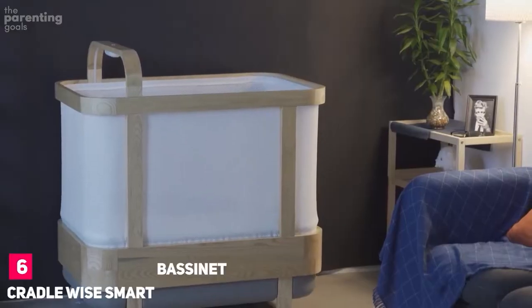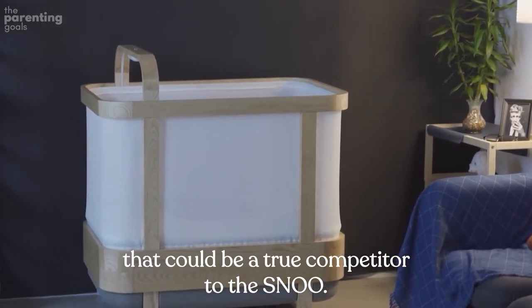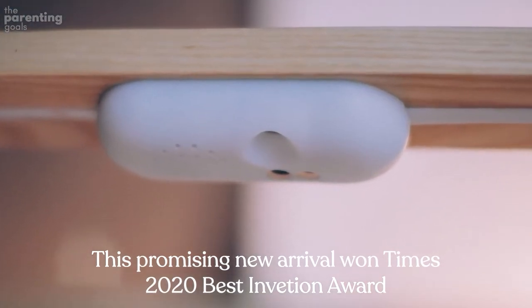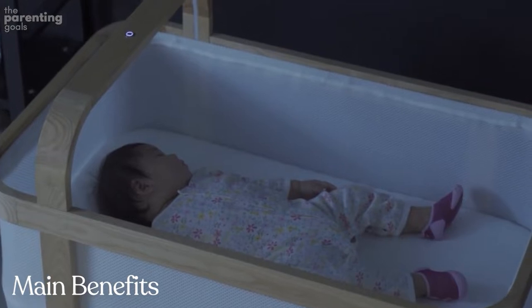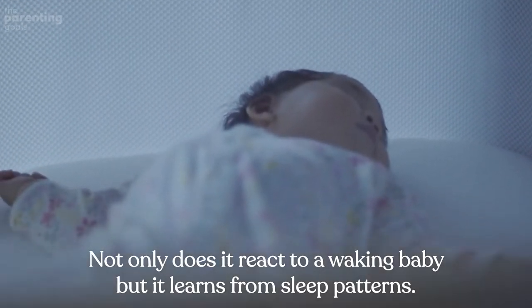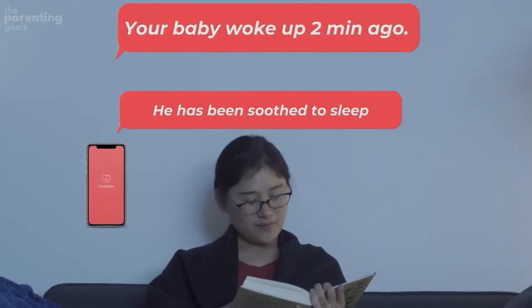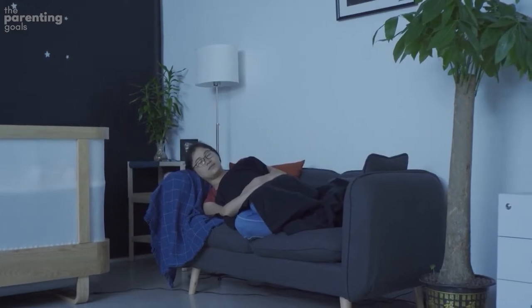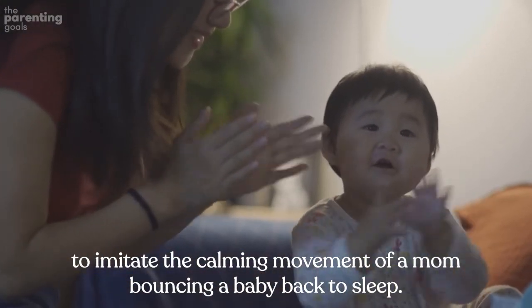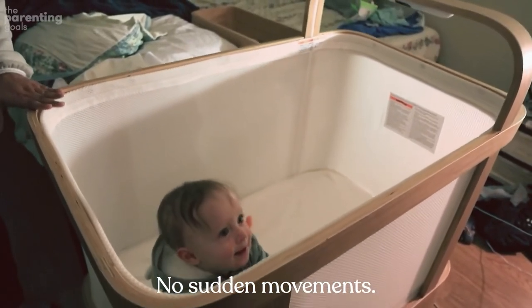Cradle Wise Smart Bassinet. In my opinion, this is the only bassinet that could be a true competitor to the SNOO. This promising new arrival won Time's 2020 Best Invention Award in the parenting category. However, it is yet to stand the test of time. Main benefits: fine-tuned sensors — it reacts to a waking baby and learns from sleep patterns, telling the difference between scheduled and unscheduled awakenings. The smooth, natural movement imitates the calming motion of a mom bouncing a baby to sleep, with seamless transitions between motion modes and no sudden movements.